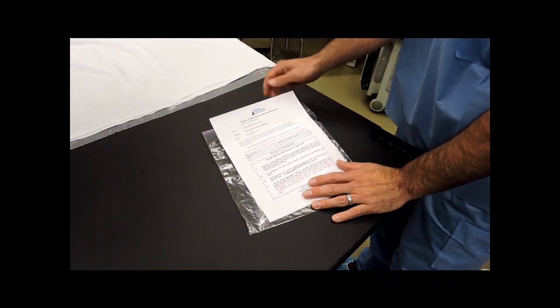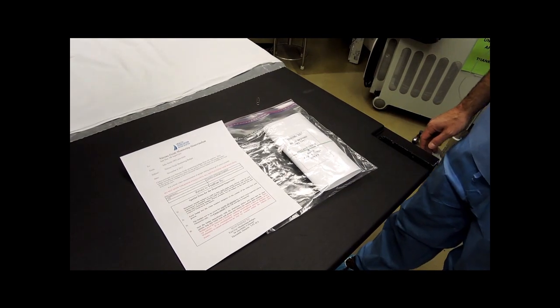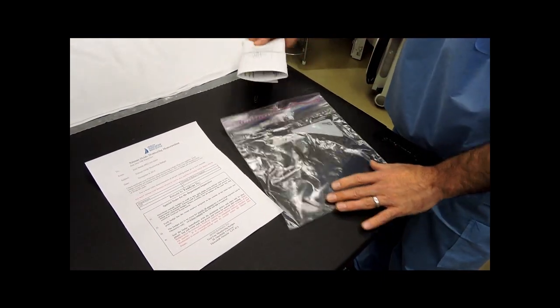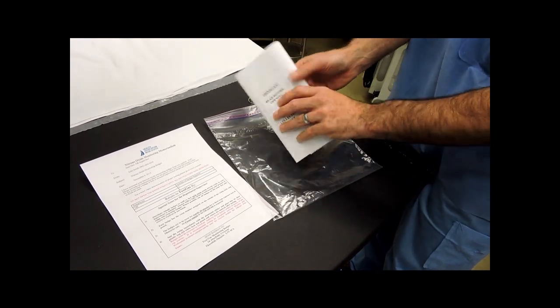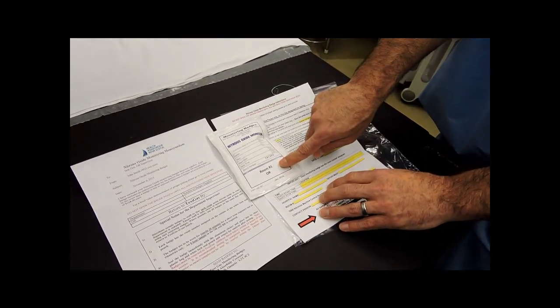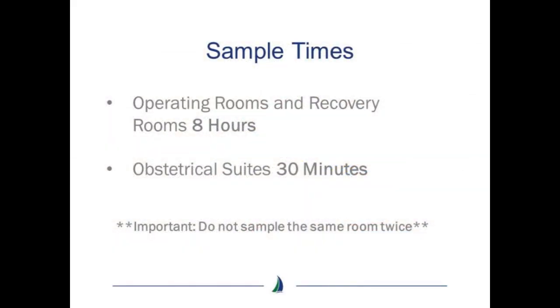This video shows one complete package. Within this package, there is one personal monitoring badge. Each badge within the package has a room number assigned. Ideal sample times in the operating room and recovery room is 8 hours. For the obstetrical suites, it's 30 minutes.